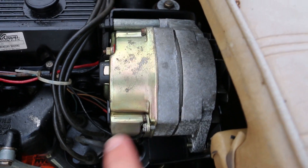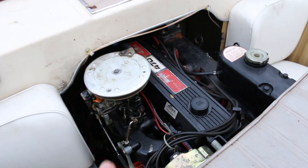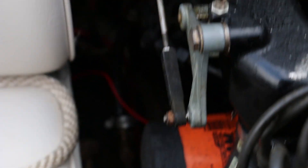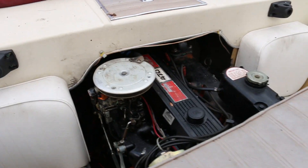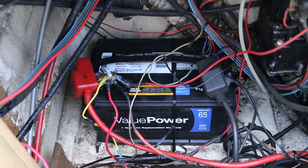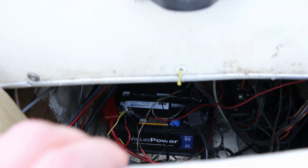It does have an alternator conversion, so you don't have to deal with a stator or magneto — I think these actually had a magneto when they came out. I replaced that fuel line down there, because the old one was dry rotted. The carb is in very good condition. Like I said, it starts and runs every single time. This also comes with a brand new battery, which has been absolutely great so far.